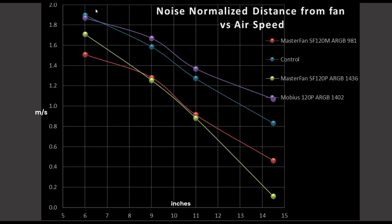The Mobius is shown in purple and is sitting in that excellent category — it is beating out my control fan, not by a huge amount, but certainly by a little bit. And especially at the 14.5-inch mark, it is doing an excellent job. While the MasterFan SF120P here in green is pretty terrible, and the MasterFan SF120M ARGB is also not doing very well there.